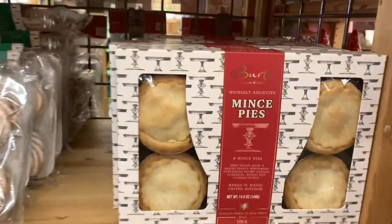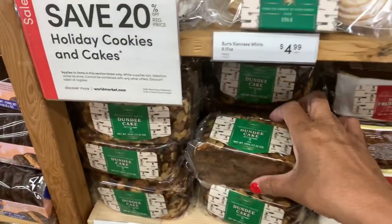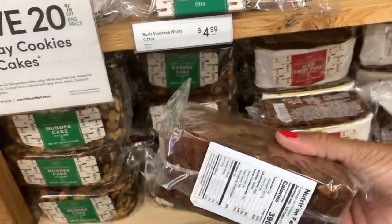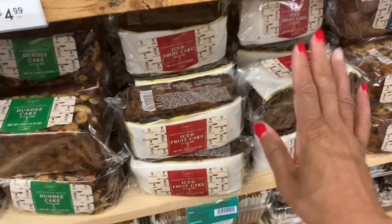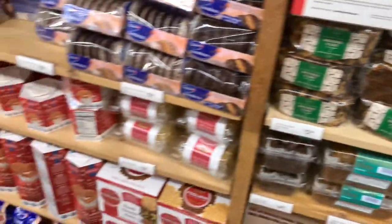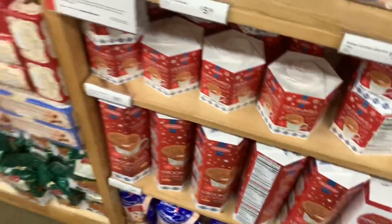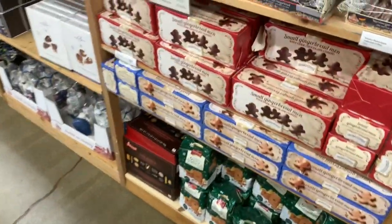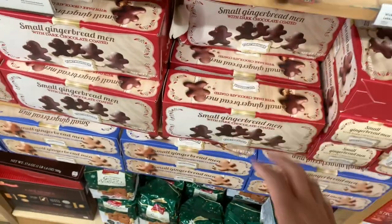Look at these mince pies here — $9.99. They also have the Dundee cakes, which are pretty much fruit cakes. I never really liked fruit cakes but they're here if you're into them. Alright guys, I am out of here and I will see you on the next vlog — bye guys!